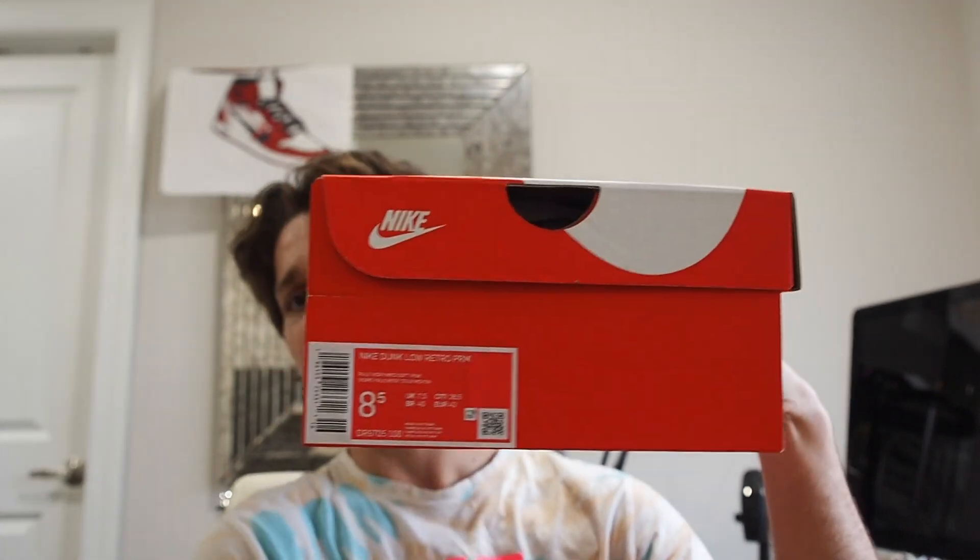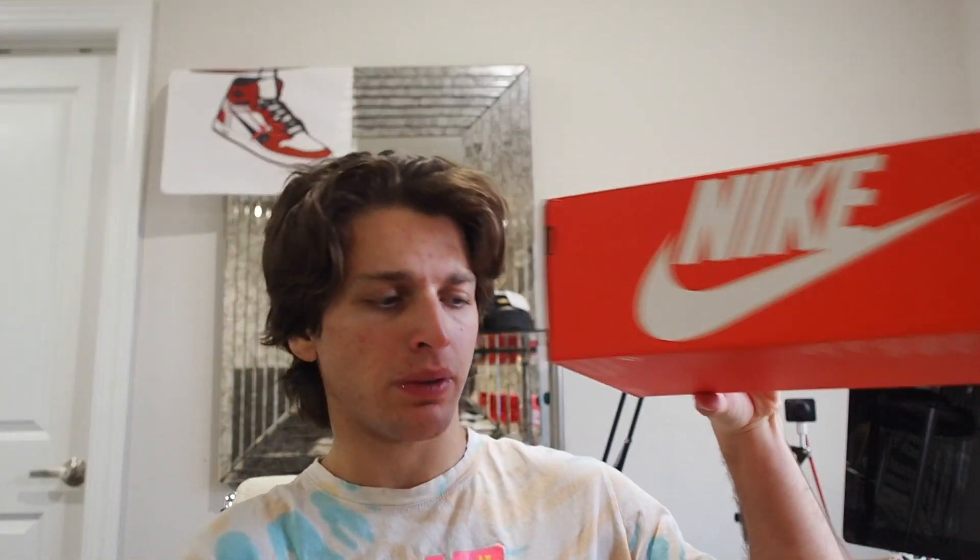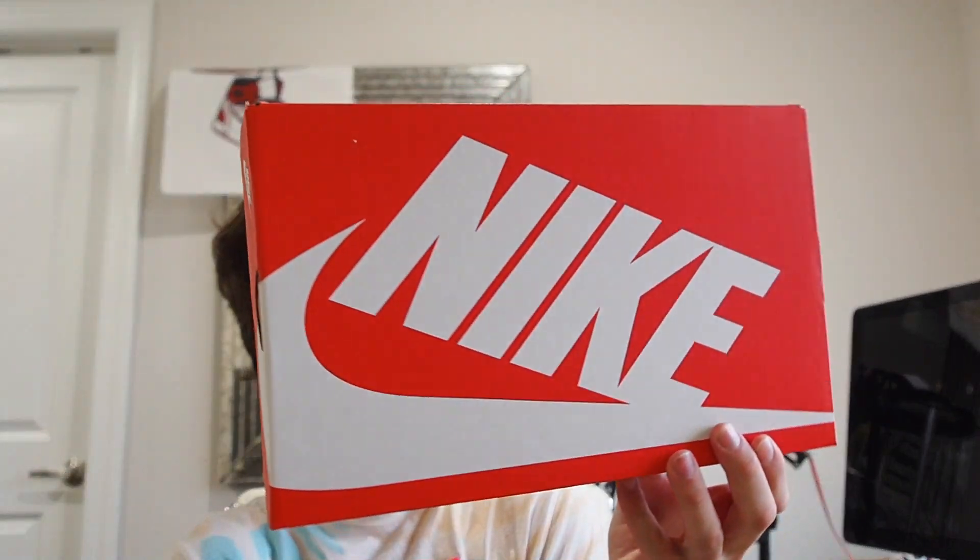Jumping into some of the details, let's first take a quick look at the box, even though it is literally just your regular Nike Dunk box. This is a size 8.5, which is kind of a random size, but I couldn't get my actual size so I just went for the 8.5. Now let's take a look at some of the details on the shoe itself.